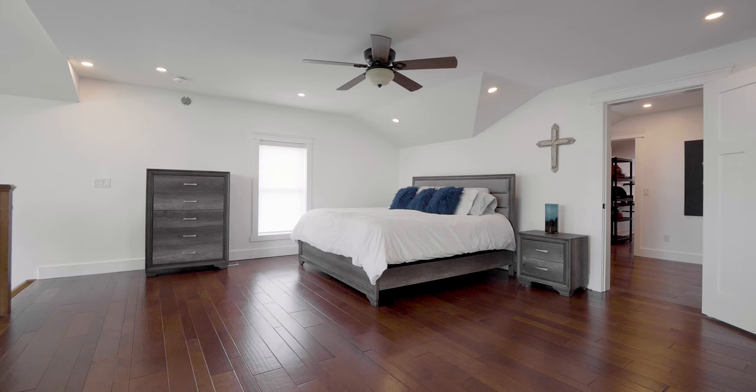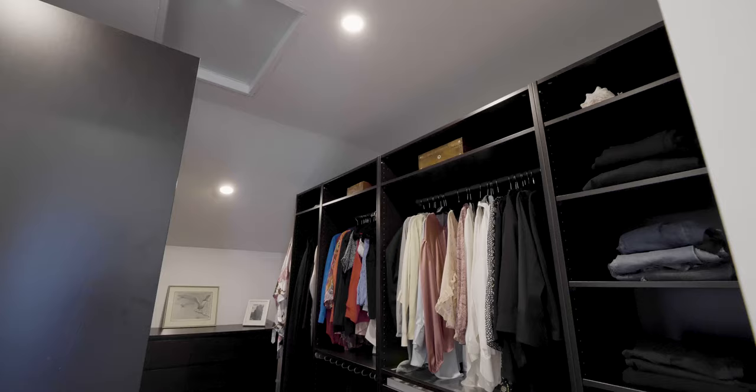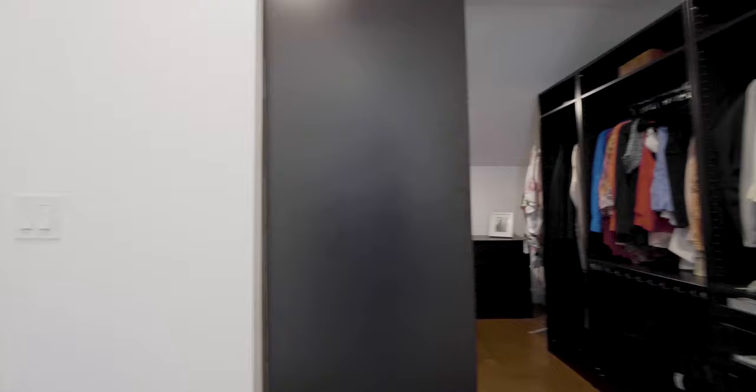The back half of the building is an incredible addition featuring a soaring two-story family room plus master suite, with both areas offering wonderful views of the huge backyard and its newly landscaped patio.